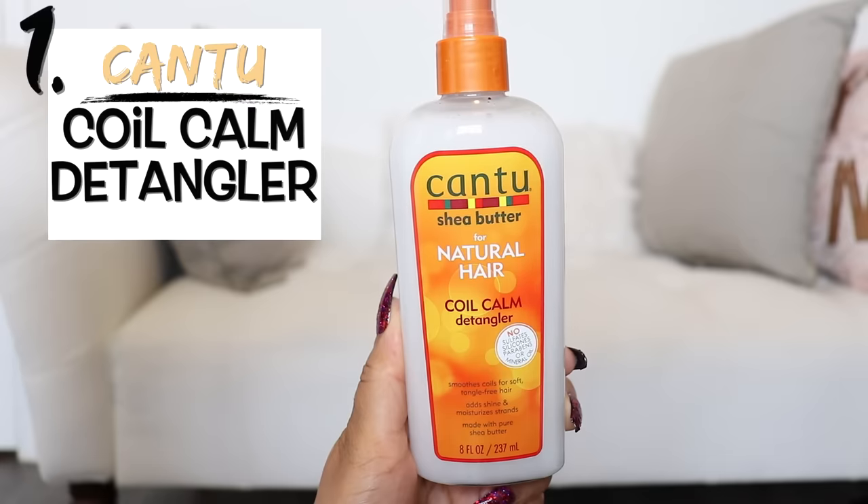First up I'm going to use the Coil Calm Detangler. This one says it smooths coils for soft tangle-free hair, adds shine and moisturizes strands, made with pure shea butter. Directions say to spray onto damp hair section by section, comb through and style as usual. Smell test — smells good, kind of fruity, a little citrusy. I have a bottle of water to dampen this a little bit first.